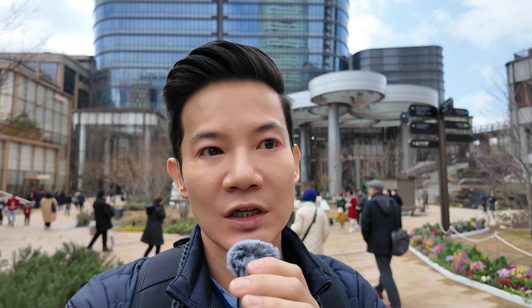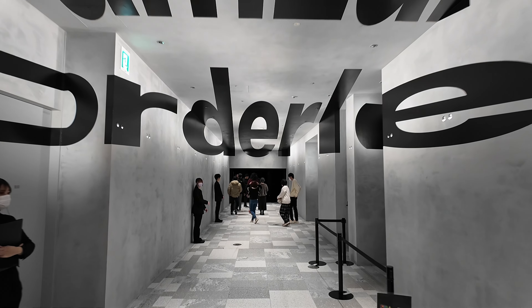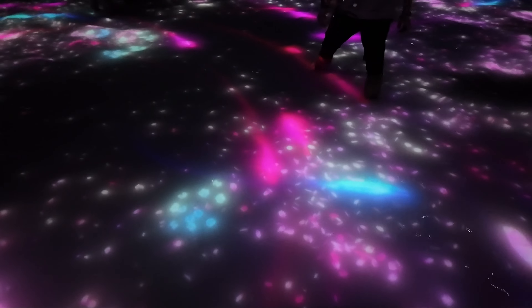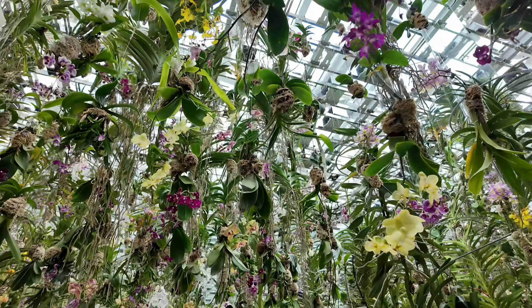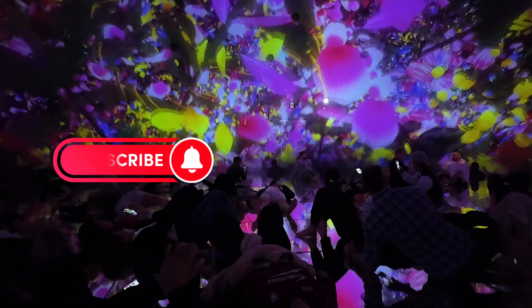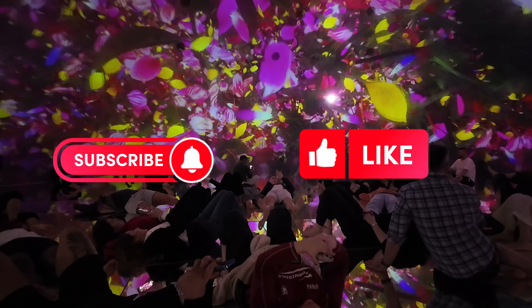I've just finished TeamLab Borderless — it took me roughly two to two-and-a-half hours to complete solo. If you've got family or friends with you, I'd suggest allocating about three hours to get through the exhibit. Everything was stunning. It is truly the immersive experience to end all immersive experiences. For 28 US dollars, I feel the experience was well worth it — I would have been willing to pay more if I'm being honest. If you've been researching things to do in Tokyo and found TeamLab Borderless, there's a very good chance you've also come across TeamLab Planets and are wondering what the difference is.